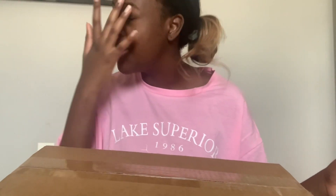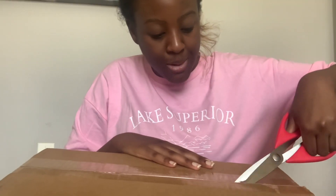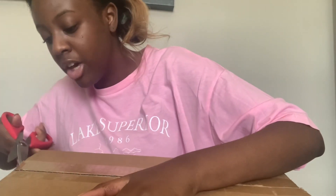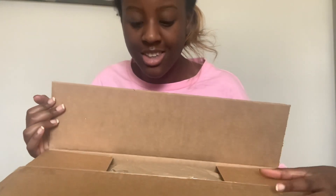I've got my trusty scissors and I'm going to pan the camera down a little bit so you guys can see what I'm opening. Let's get started — I'm gonna cut it open from here... and let's see. Oh, it has tissue paper!